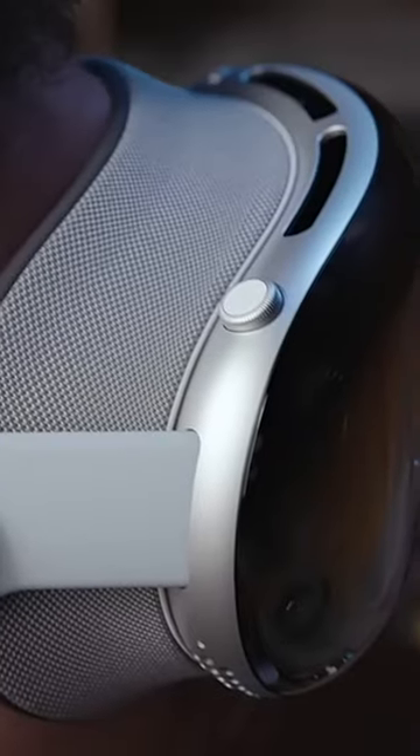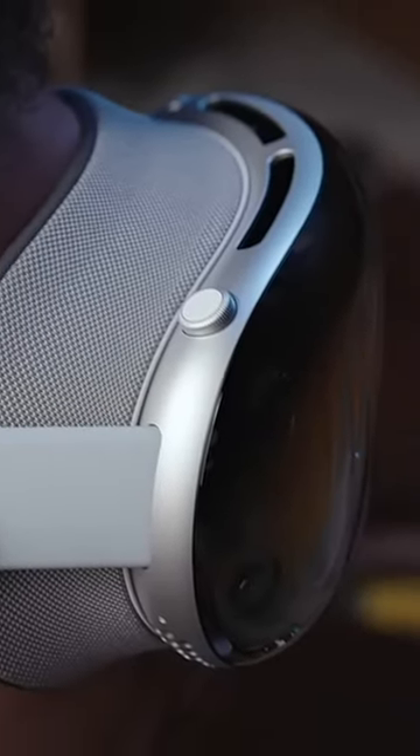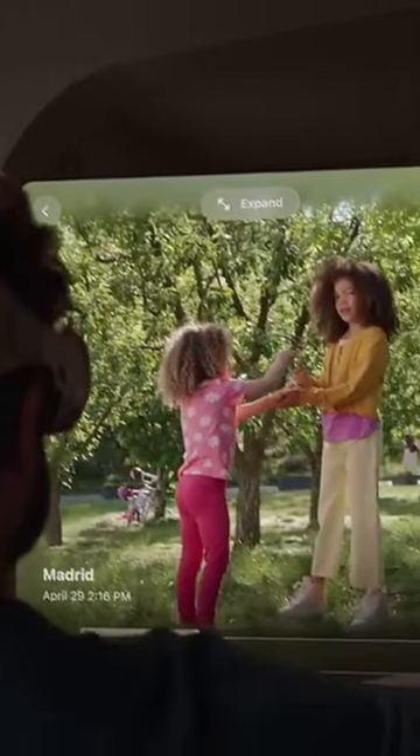I mean, let's be real — who wants to wear something that feels like a burden? Apple knows how to make futuristic tech look cool, and this headset is no exception.